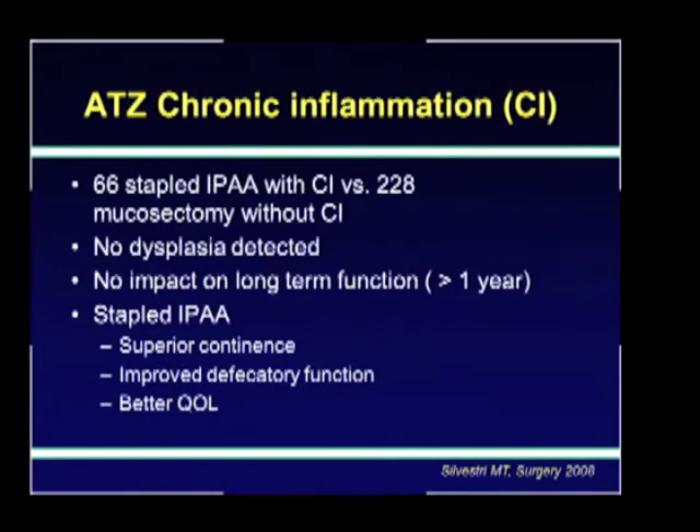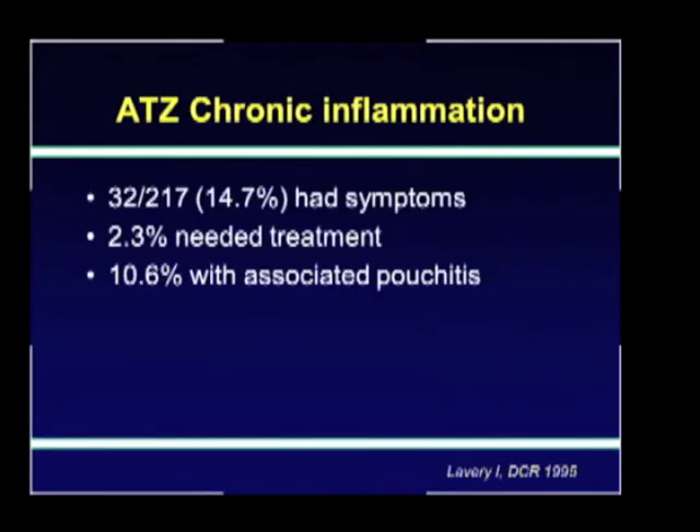The meta-analysis supported the selective use of stapled pouch-anal anastomosis in view of its better functional outcomes and less disruption of the anal sphincter mechanism. Chronic inflammation can be a concern as a supposed precursor for dysplasia and cancer. With this in mind, Silvestri compared 66 patients who underwent stapled anastomosis with chronic inflammation to 228 patients who had mucosectomy without chronic inflammation. They did not detect any dysplasia and there was no impact on long-term function; in fact, function in the stapled group was better. Lavery also reported that of 270 patients with chronic inflammation, only 14.7% had symptoms and only 2.3% needed treatment.